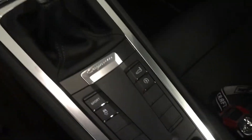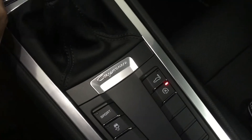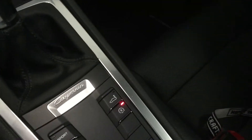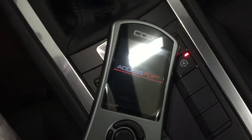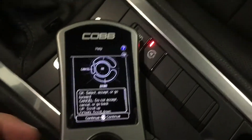Once plugged in, the next step is to put the key in the ignition and turn the accessory power on. Go ahead and turn off your radio, turn off your fan speed, and turn off your lights — just try to conserve as much battery as possible. The OBD cord that COBB provides has a little protector on it — just pull that off and plug in the Accessport. The Accessport should get power and you'll see it says 'Accessport' — we've customized it with our logo. Go ahead and hit OK.